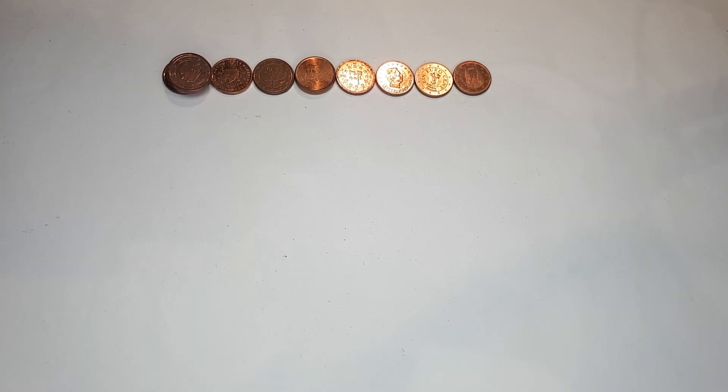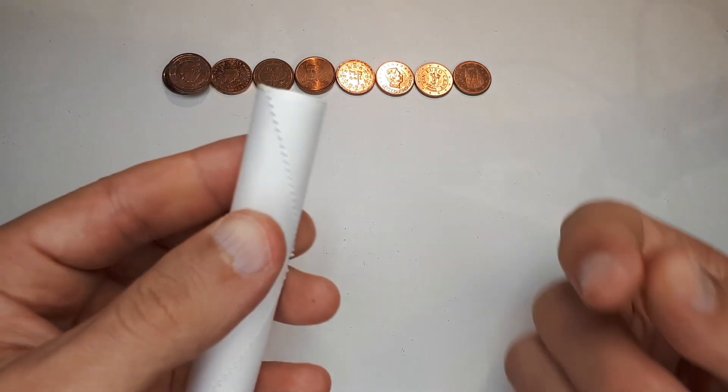Second roll! Amazing variety in the first roll — eight different countries. I think that pretty much never happened with an Austrian one cent roll. Really enjoying it so far — let's continue.